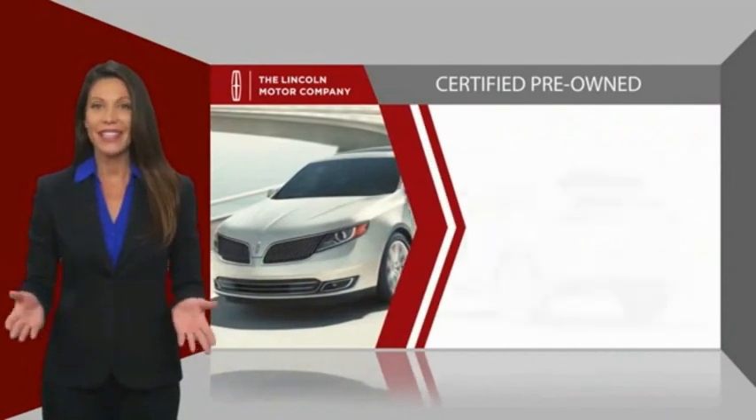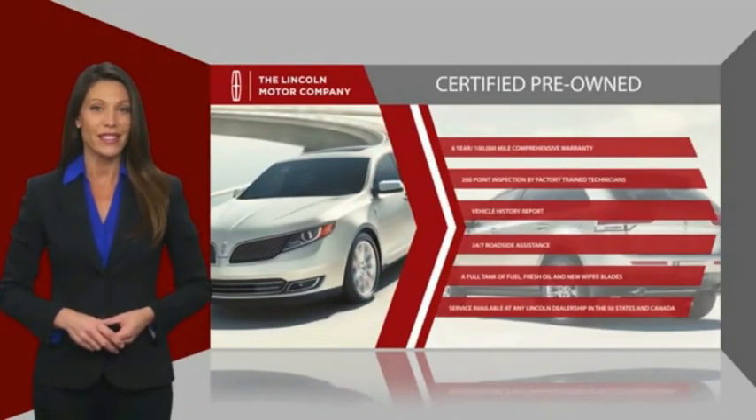Check out your local Lincoln dealer today to find out all the other benefits of buying a Lincoln.